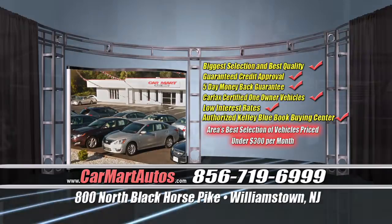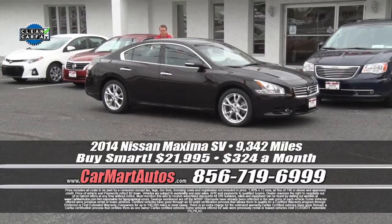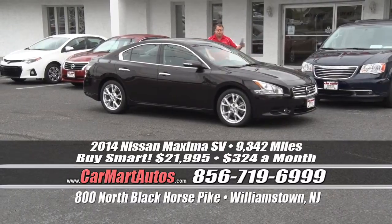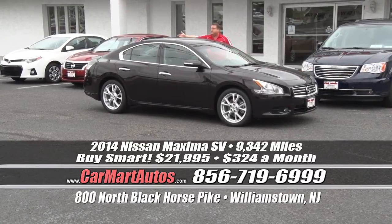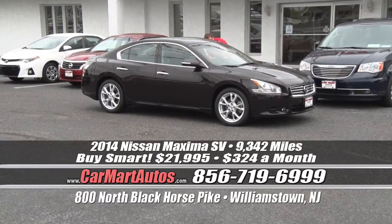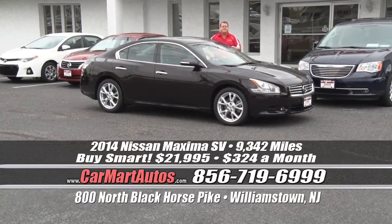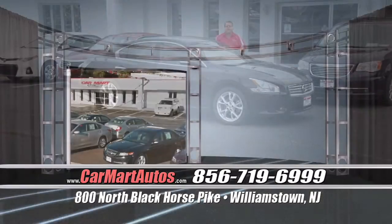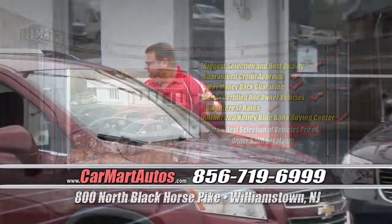Check this out — a brand new arrival, 2014 Nissan Maxima SV edition. Loaded up, ready to go. Just 9,000 miles, covered bumper to bumper by the original Nissan warranty. Alloy wheels, side view mirrors with blinkers, rear backup camera, satellite radio, power moonroof, leather interior, center console, sync technology, CD player, LCD readout display, steering wheel controls. Sign and drive all day long for just $324 a month. They're all right here at 800 North Blackhorse Pike in Williamstown, New Jersey.